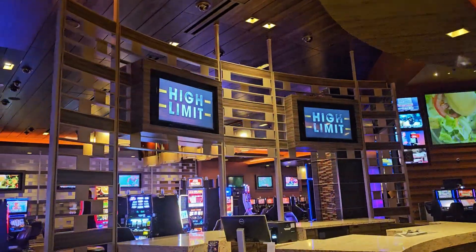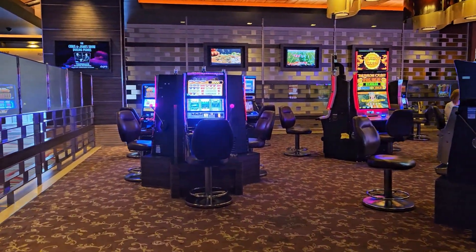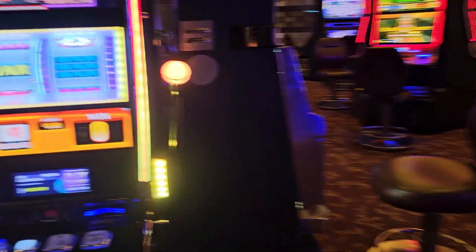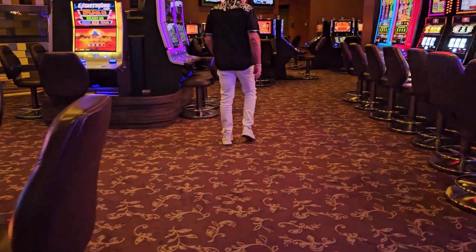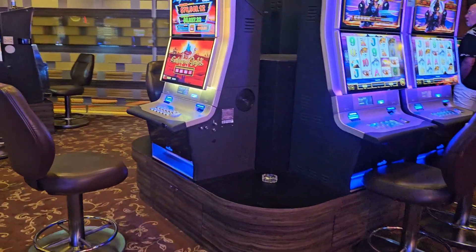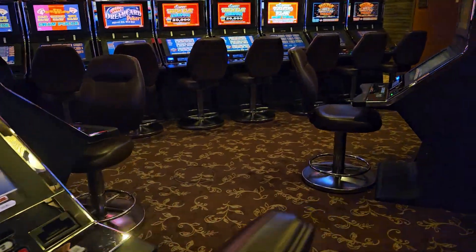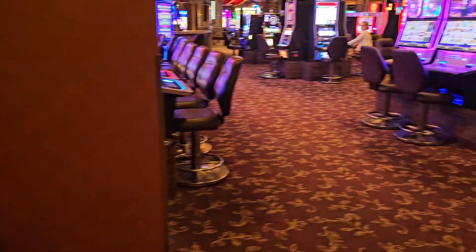Here we are at the High Limit Room at the M Casino — a locals casino. High Limit Slots. I think this is Henderson, the very south part of Las Vegas. High Limit Room at the M Casino. I used to play poker in here — they no longer have poker. Looks like this is the video poker area back here for you video poker players. Video poker in the High Limit Room here at the M.